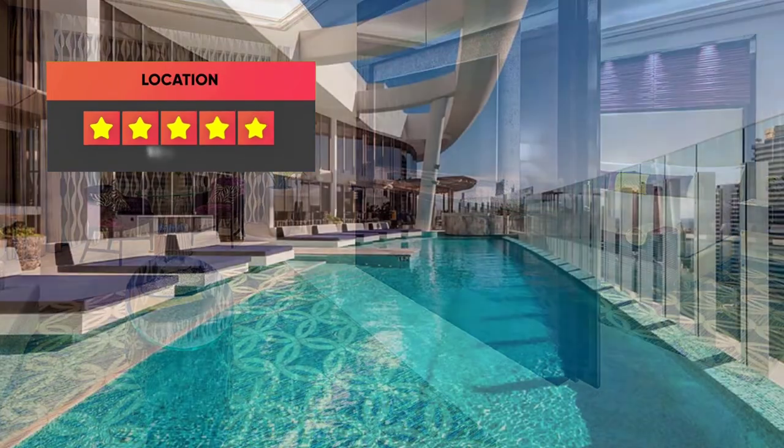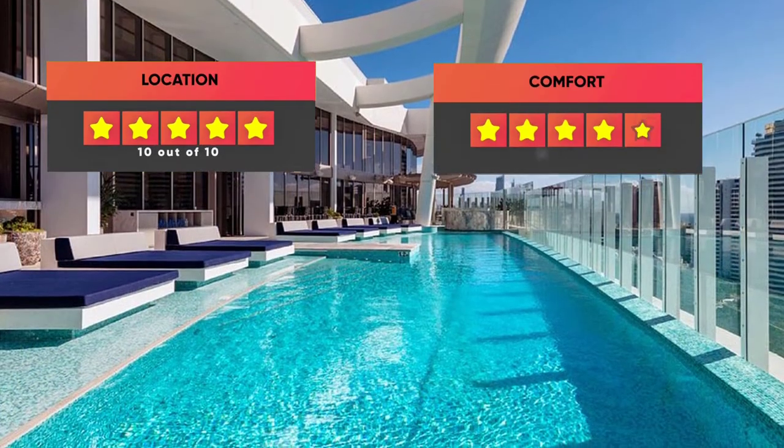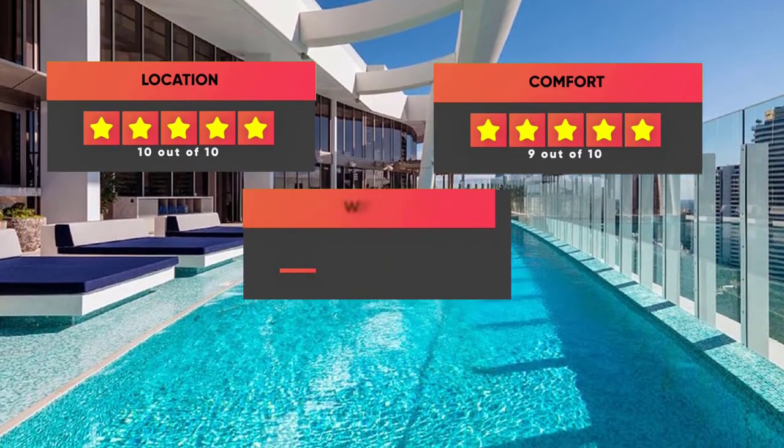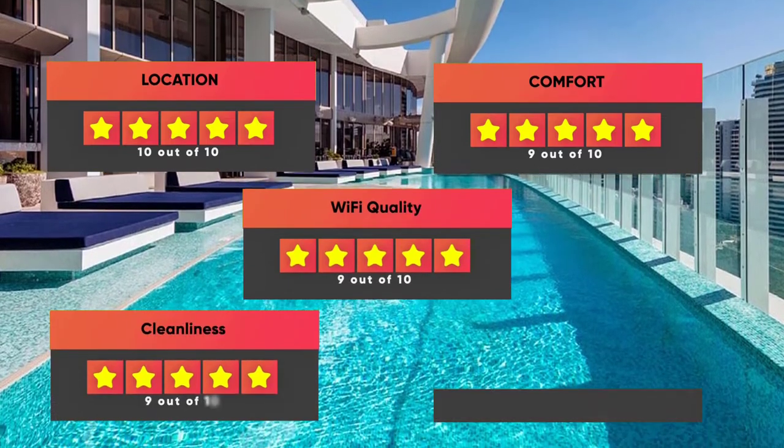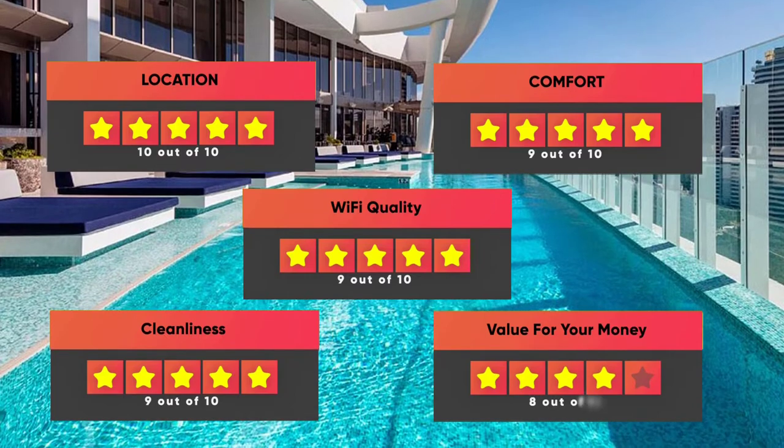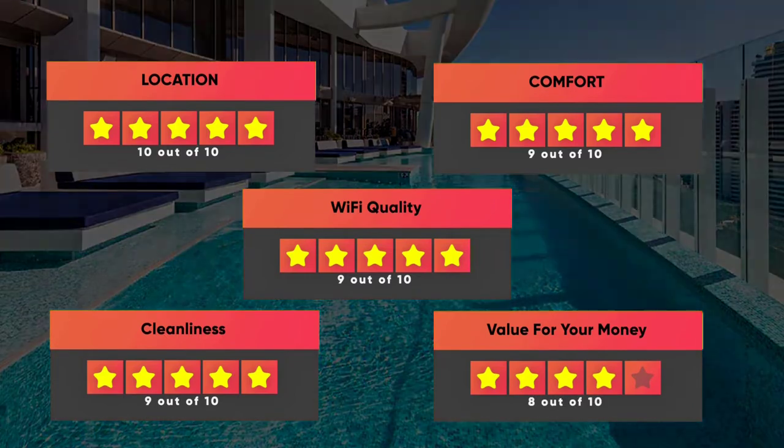Here are our ratings for this hotel: Location – 10 out of 10, Comfort – 9 out of 10, Wi-Fi Quality – 9 out of 10, Cleanliness – 9 out of 10, Value for your money – 8 out of 10.